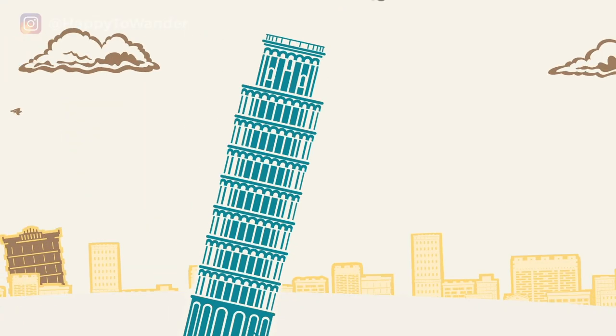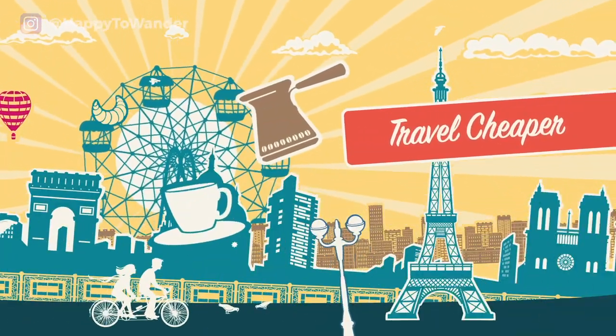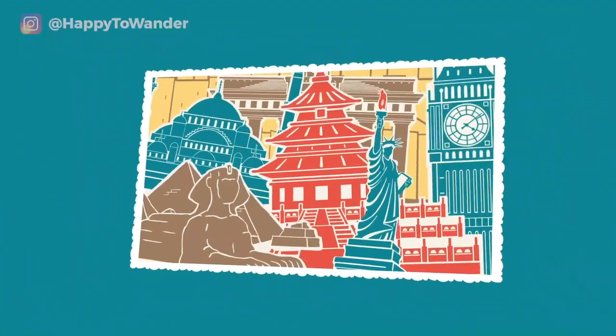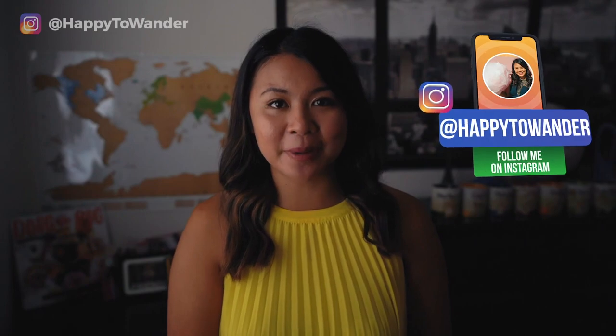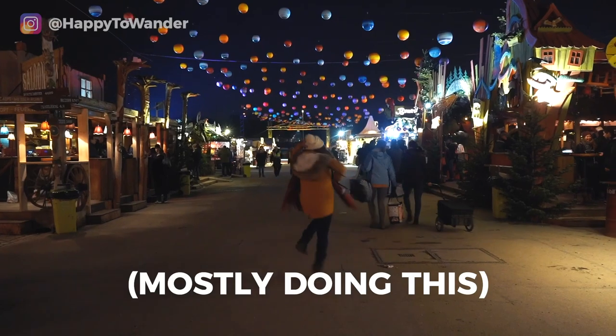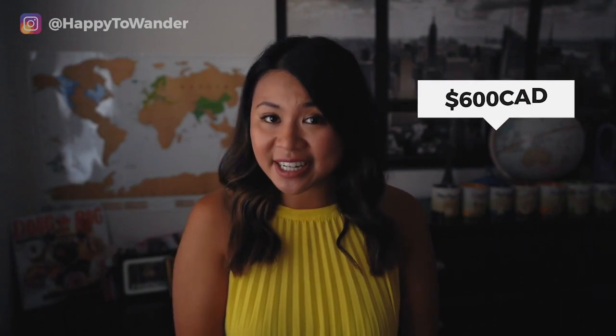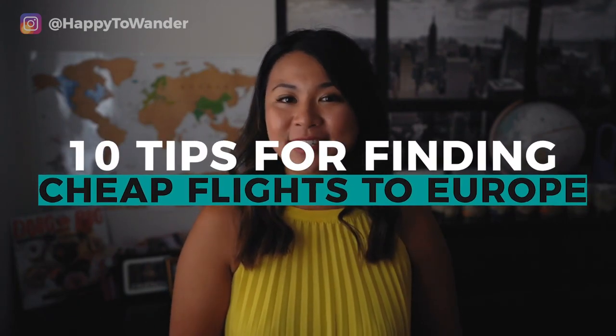Without further ado, cue the cheesy intro. What's up Smarties! Today we are diving deep into one of my favorite topics ever, which is how to scheme your way to cheap flights to Europe. As a full-time travel blogger who's been living in Europe on and off for the past four years, I'd like to think that I've kind of mastered the art of scheming my way. Every time I go home to Vancouver, I pay more or less 600 Canadian dollars round trip, which is the equivalent of 400 euros. So I would say that's a pretty good steal. If you're interested in replicating those same results, here are my top 10 tips for finding cheap flights to Europe.